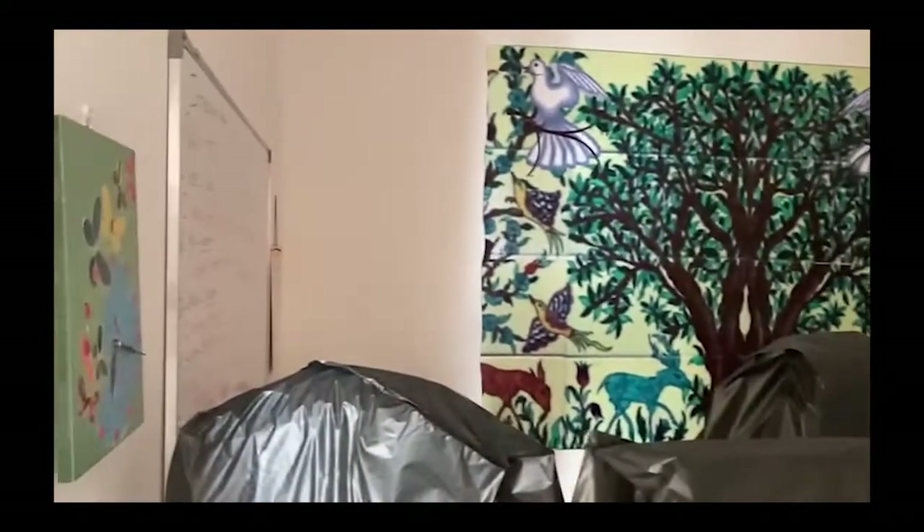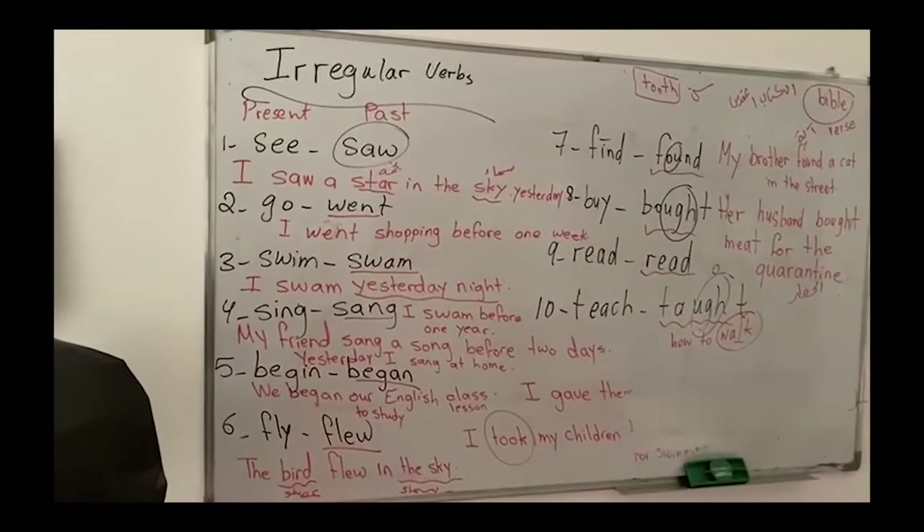Here we're in the children's room, which we use mainly for children's English classes, art and music therapy, and English class, as you can see.